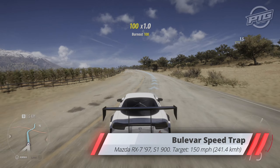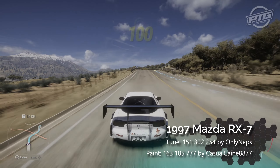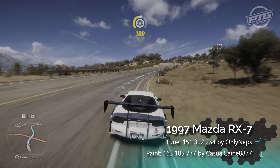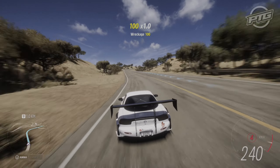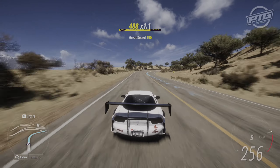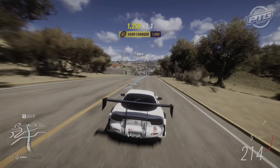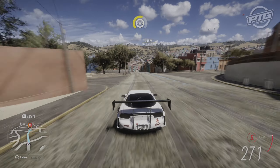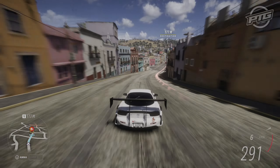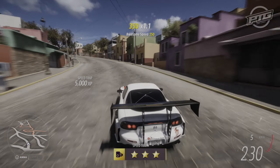Our car choice is limited here to a '97 Mazda RX-7, which is exactly what we're gonna use. I put the tune by ONLYNAPS, which is an all-around great tune in S1 class. You've seen on the map where I prefer to start, which gives us enough runway to easily hit the Speed Trap. We only need 241 km/h or 150 miles per hour. Here we are coming up to it, and you can see — easily done.